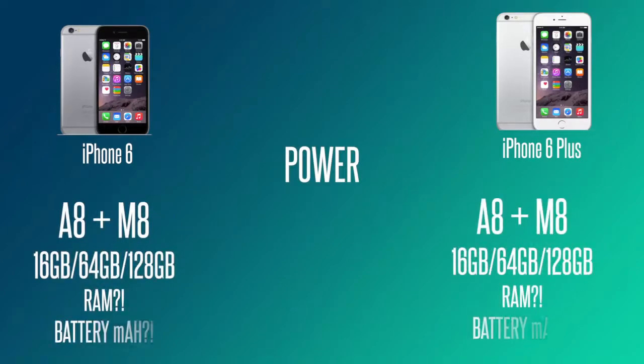Both devices are powered by the A8 chip with the M8 co-processor, and they come in variations of 16, 64, and 128 gigabytes. There's been no mention of RAM — Apple doesn't usually get into that — but from observations of handling the device and bloggers' experience with the UI, it seems quite smooth, as you would expect.